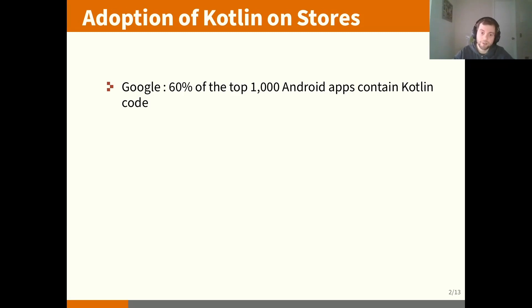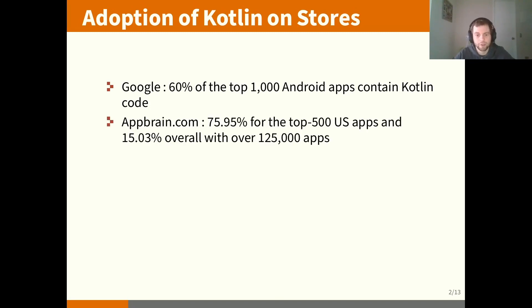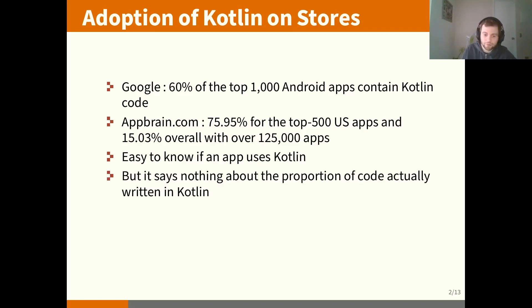For the adoption of Kotlin on the store, we have some numbers from Google. We can see that 60% of the top apps contain Kotlin code. AppBrain gives some information about the top apps — we can see a larger adoption of Kotlin in top apps at 75%, and only 50% of overall apps. It's easy to know if an app uses Kotlin because you'll find in the APK some bytecode from the standard Kotlin library, but it's harder to know what proportion of the code was actually written in Kotlin.